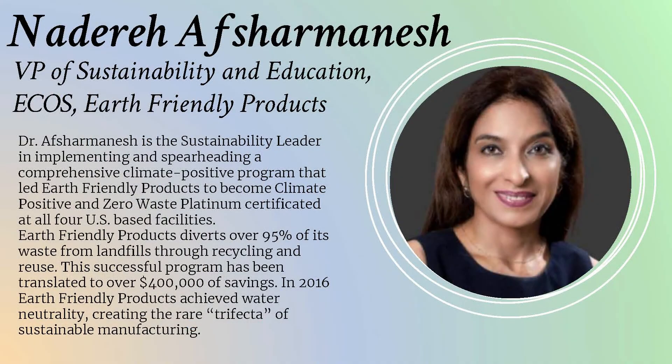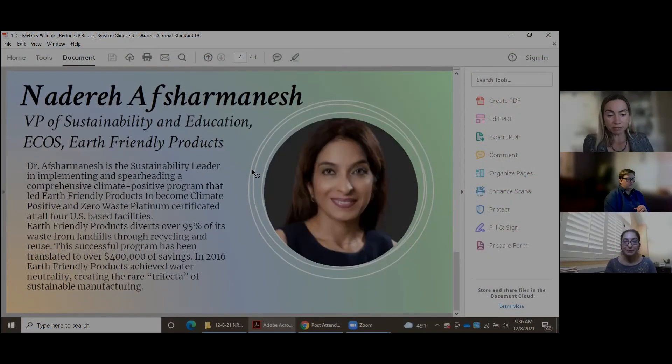Dr. Nadare Afsharmanesh is Vice President of Sustainability and Education at ECOS — Earth Friendly Products. Nadare has led four facilities to be platinum certified by TRUE Zero Waste, and their New Jersey facility just this week won the Governor's Award for Environmental Excellence. She is really at the forefront of greening facilities, and we have a lot of great lessons to learn from her.